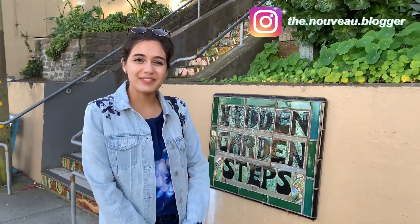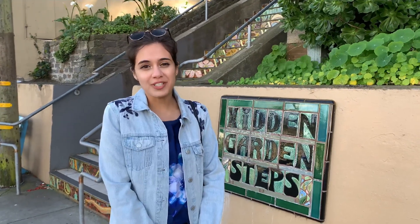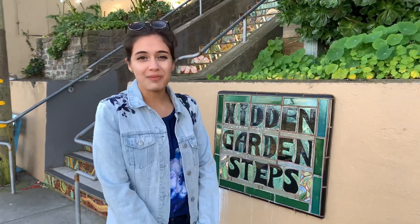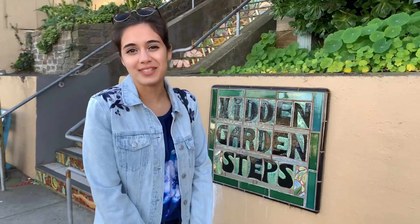Hi everyone, welcome to my channel. If you're new here, this is Coors Life and today we're going to go on an adventure around San Francisco. Our first stop is called Hidden Garden Steps. If you're interested, keep watching and let's go explore the city for your next adventure in San Francisco.